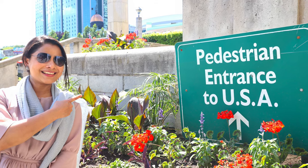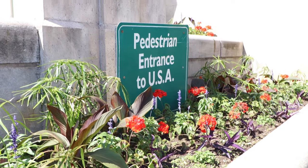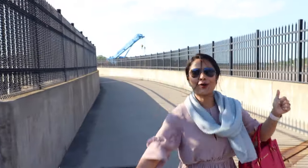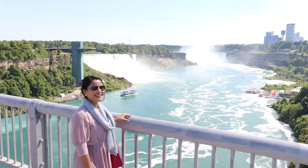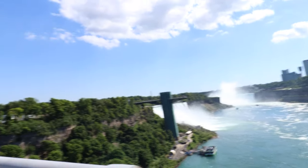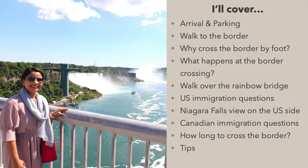We are going to explore everything you need to know about crossing the US-Canada border by foot at Niagara Falls over the Rainbow Bridge. I'll cover arrival and parking at the Canadian side, walking to the border crossing, why cross the border by foot, what happens at the border crossing, and the walk over the Rainbow Bridge.